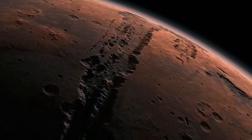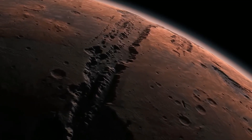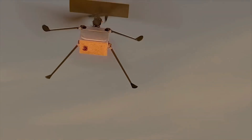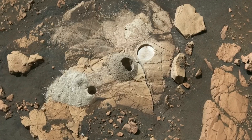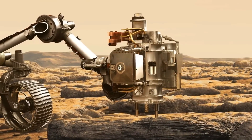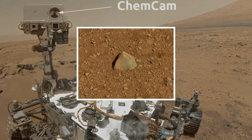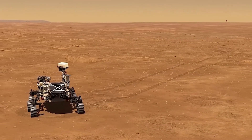In 2012, NASA made a groundbreaking discovery that could change our understanding of the universe forever. Evidence of liquid water on Mars was found by the Curiosity rover, making a significant milestone in space exploration. The discovery was made by analyzing rocks and soil in the Gale Crater, where the rover had landed. Curiosity used several methods to make this discovery, including the ChemCam, which performed the first laser testing on a rock called N-165 located near Bradbury Landing.